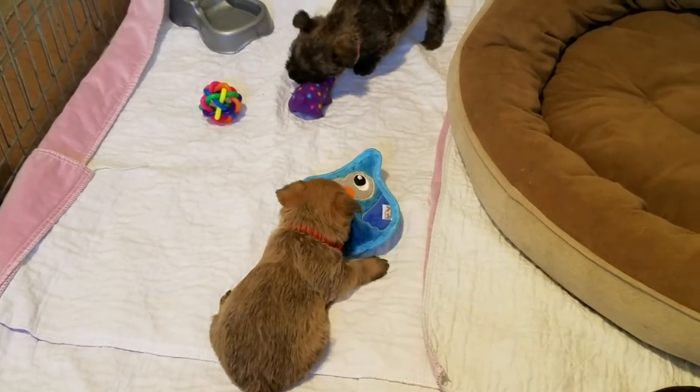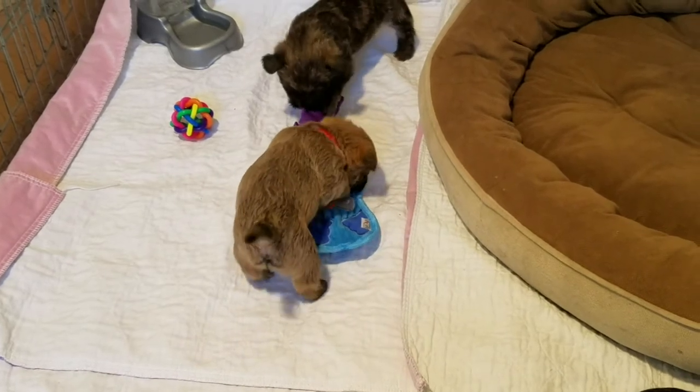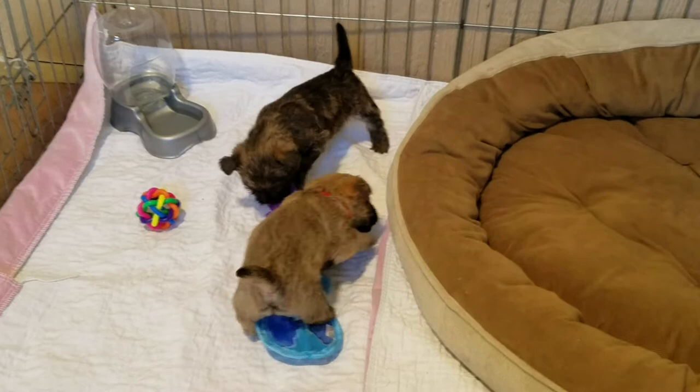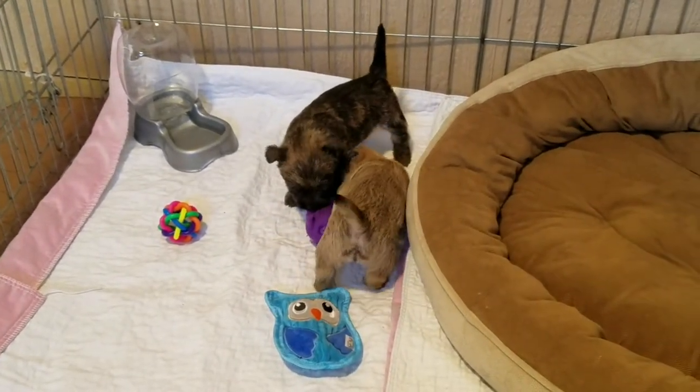The little boy is chewing on the owl right now — that's the red collared puppy. And the light pink collared female is at the top of the screen, chewing on the little pig.